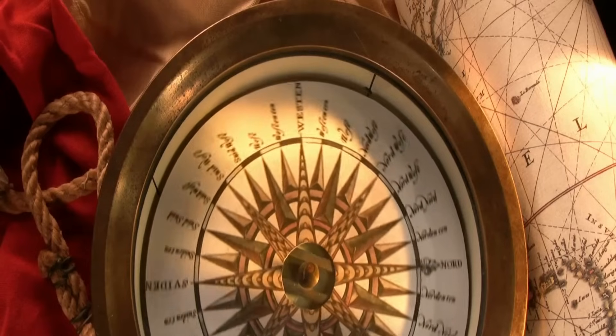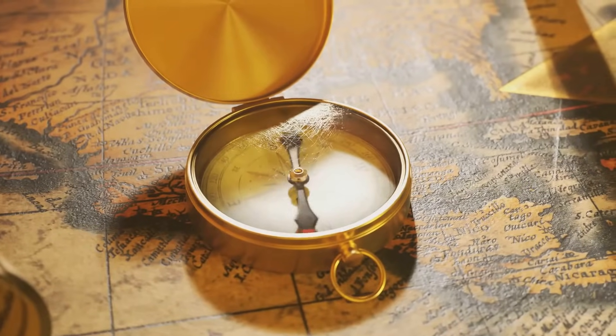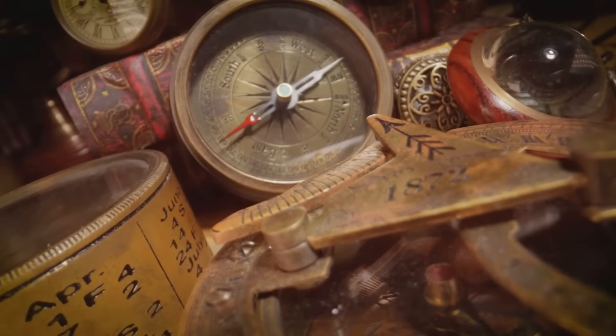A compass works using Earth's magnetic field. Earth is like a giant magnet. It has a magnetic north and south pole. The compass needle is a small magnet. It aligns itself with Earth's magnetic field. This always points the needle north. This simple principle opened up the world.